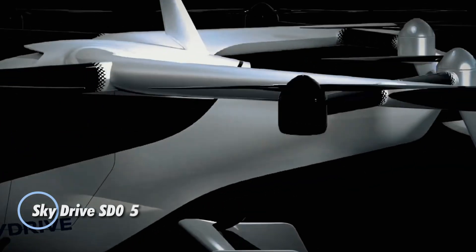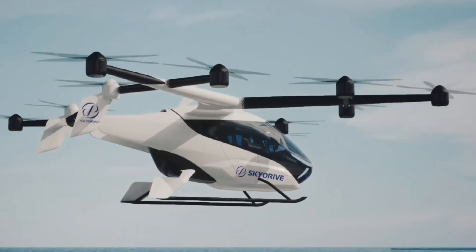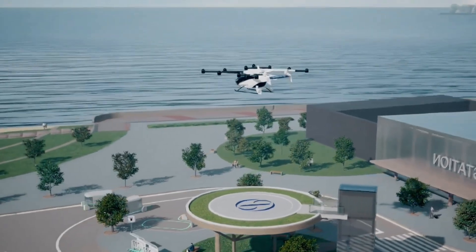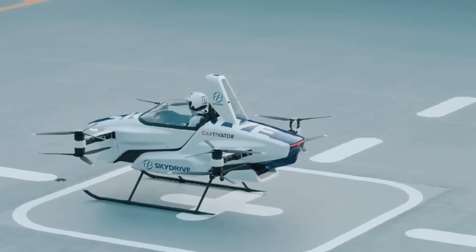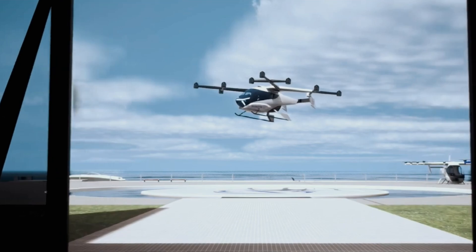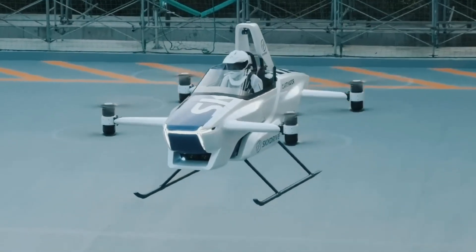The SkyDrive SD05 is a compact two-seater electric aircraft built for urban air travel. With a sleek design measuring 9.4 meters in length and width, and 2.7 meters in height, it has a maximum weight of 1,100 kilograms. Powered by 12 motors, it can reach a cruising speed of 100 kilometers per hour and fly for up to 10 kilometers on a single charge. This aircraft features both horizontal and vertical tails to ensure smooth and stable flight, and its advanced computer system helps the pilot navigate with ease.